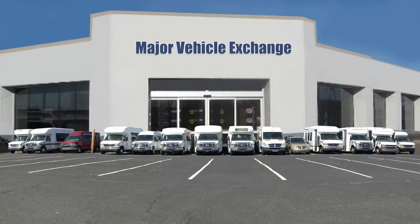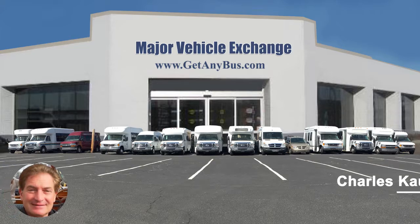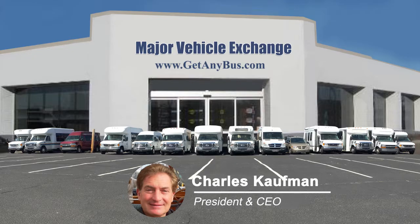For more information on our used 12-passenger bus for sale, visit www.getanybus.com and call Charlie at 516-333-7483 today.